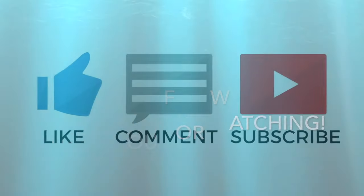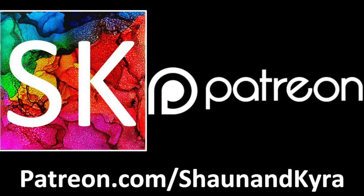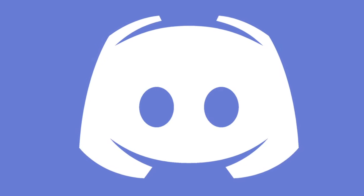Thank you for watching. Make sure to like, subscribe, and share. Join us on Patreon, Instagram, Facebook, Twitter, Discord, and our website at markfinet.com.